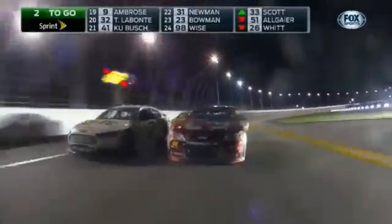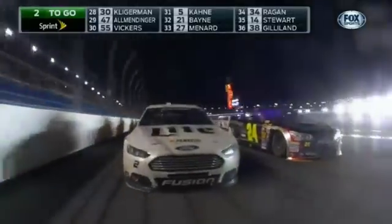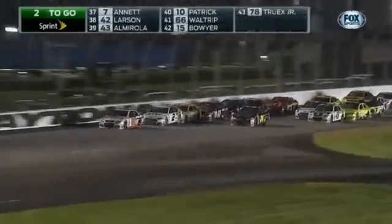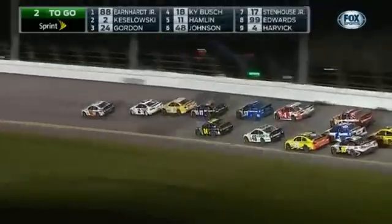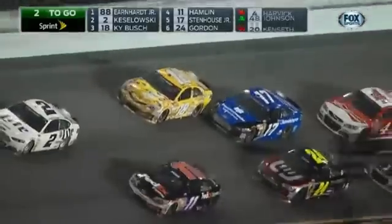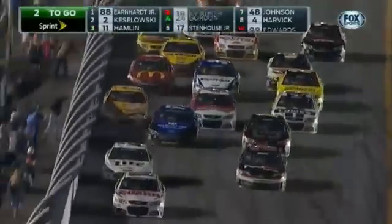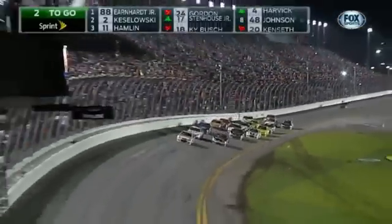Here comes the two — Brad Keselowski on the outside. Got a little bit of help from behind, gaining on the leader. Jr. comes up to cover. Jeff Gordon now leading the inside row. Unless Keselowski or Busch or Denny Hamlin in the 11 drops down — it's Hamlin. Look at Stenhouse in that 17 in the middle, back and forth and back and forth.